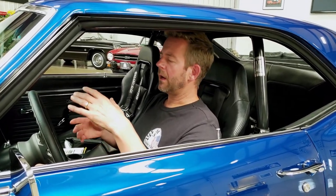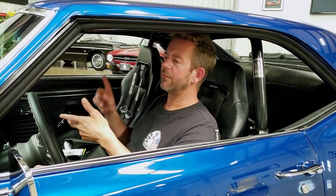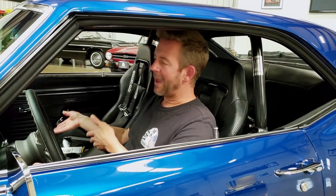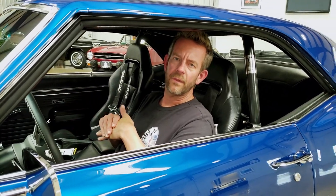It has a bunch of things included with the car: a laptop for the fuel injection system, a car cover, all these build books, the magazines, the charger, touch-up paint, et cetera. You'll see all that within the listing.